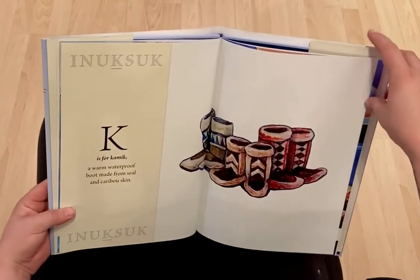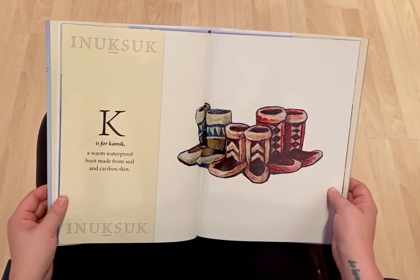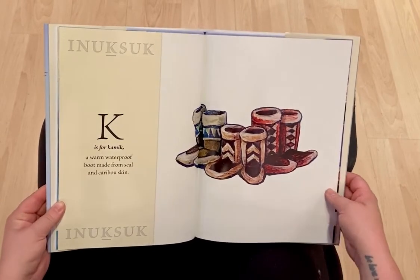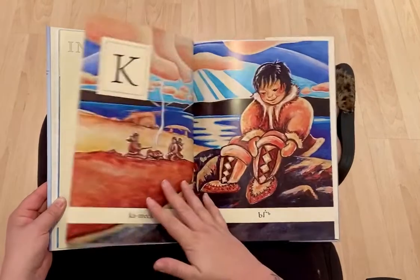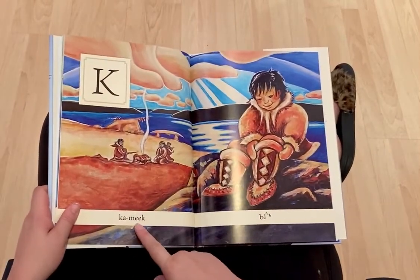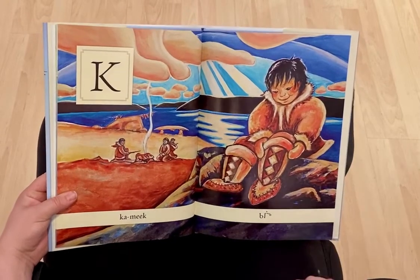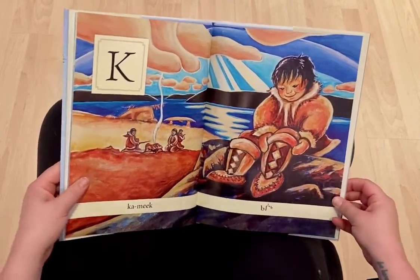K is for Kamik, a warm waterproof boot made from seal and caribou skin. Kamik. And these are the words in Inuktitut, which is the Inuit language.